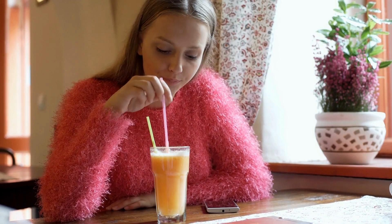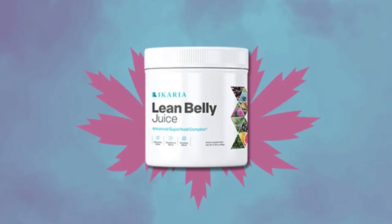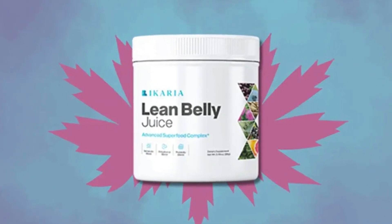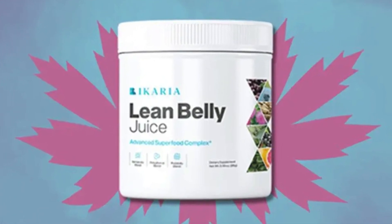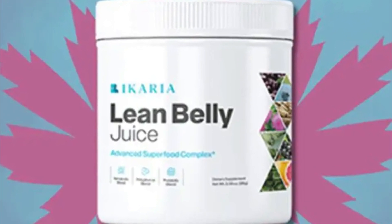But what sets Ikaria Lean Belly Juice apart from other weight loss drinks on the market? Firstly, it's made from only the highest quality ingredients, sourced from the lush green mountains of Ikaria Island, Greece. The juice is carefully crafted to provide the perfect blend of nutrients and flavors, making it a joy to drink.